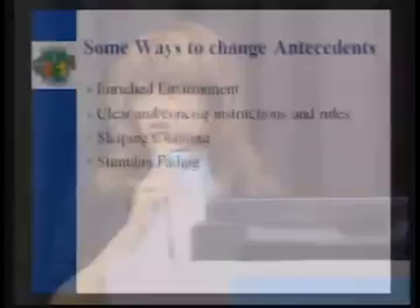You've taught your child that if they tantrum, you're going to get rid of the demand, and I don't want you to do that. That's why when you start, you'll actually be starting with a tiny cake decoration thing which the child puts on their tongue, it melts, and they will be successful. So the whole process is a shaping process. Some of the things we do on the front end when giving your instruction are: enriched environment, clear and concise instructions, shaping, chaining, and stimulus fading.